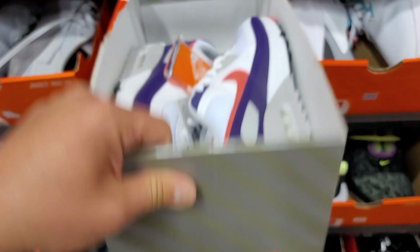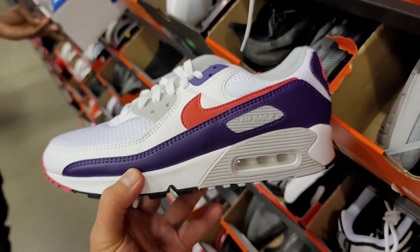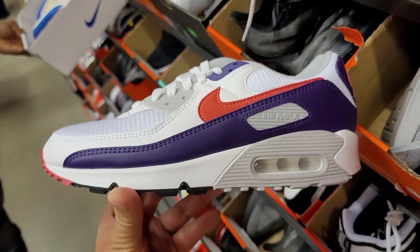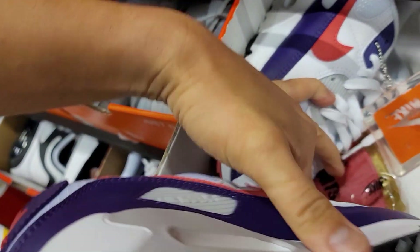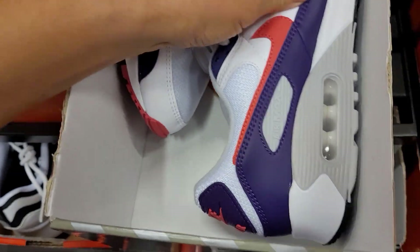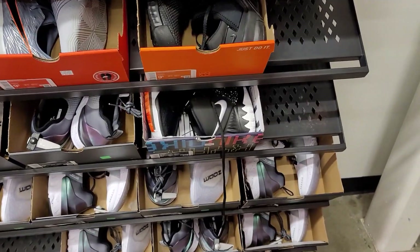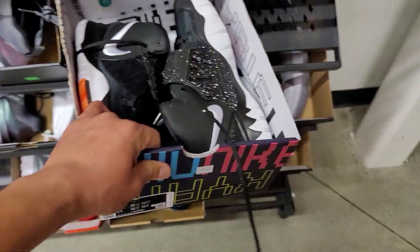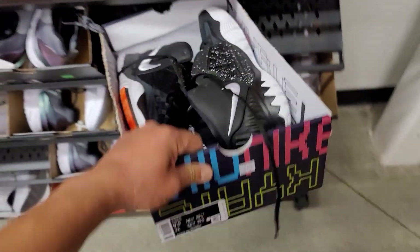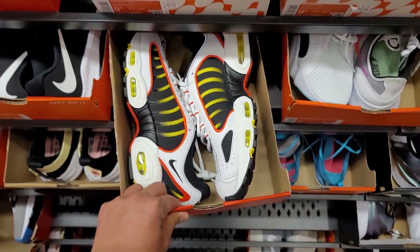Air Max 3s — these look like Air Max 90s. Going for a buck 30. Does have that extra small box where your shoes get extra smushed. 10 and a half though — I'm in a size nine and a half. Do got plenty of those Jordans from earlier. Got these Kyries going for a buck ten, size nine and a half. More tailwinds go for a buck 20.